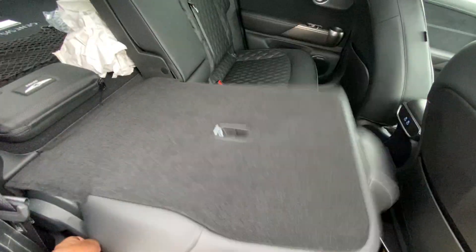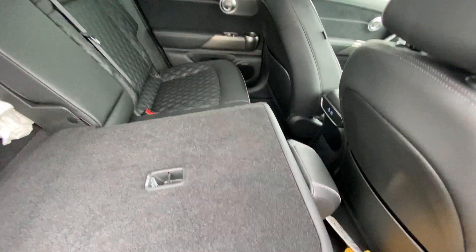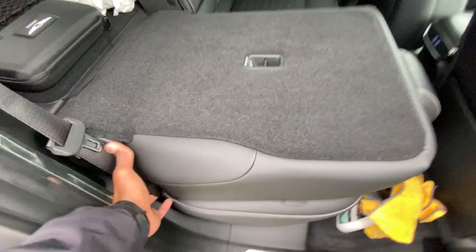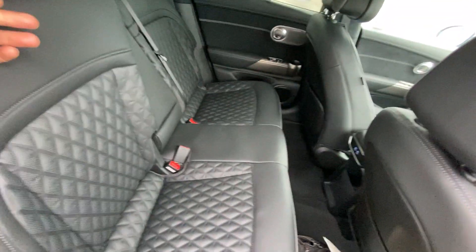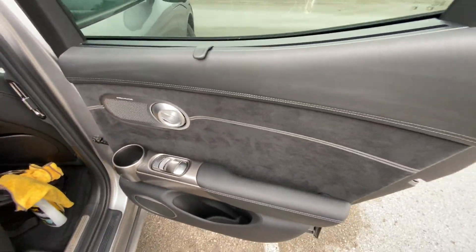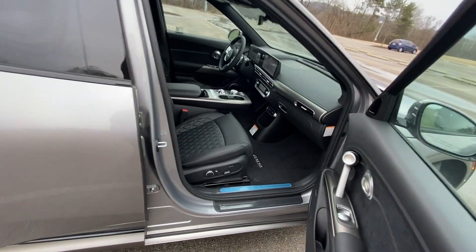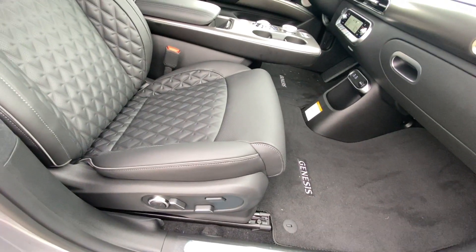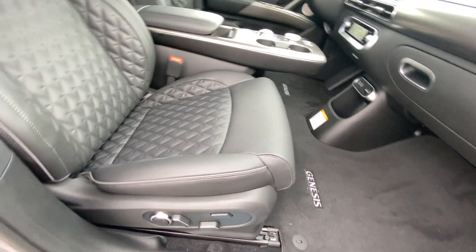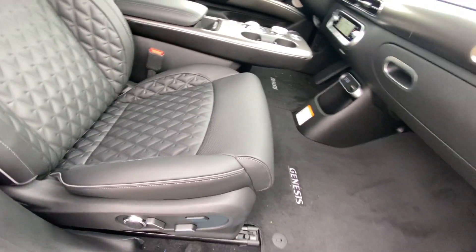If you want to fold the rear seats down, pull up here — very easy to do. Then just hold the handle and push up to get it back into place. Over to the front passenger seat, I love how it does this: when you move the seat up, it automatically scoots itself back.